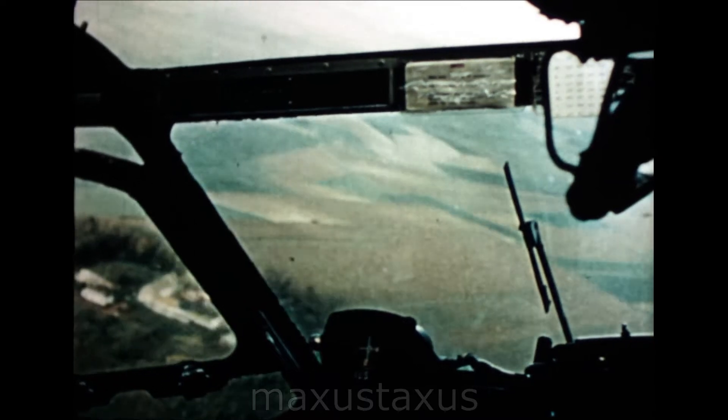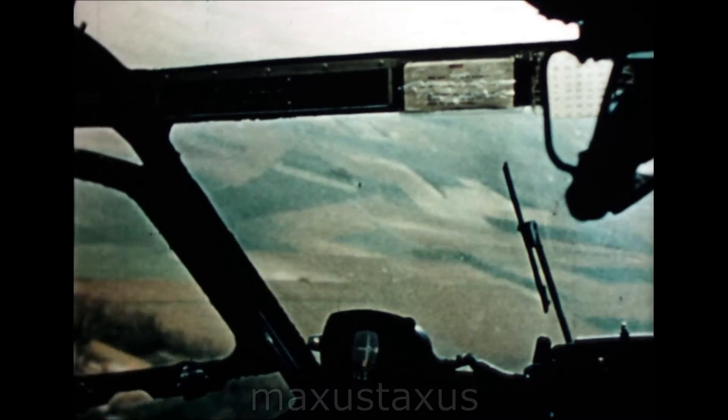As the French coast slips into sight, the Bristol freighter, with its load of cars and passengers, prepares to fulfil yet another accurate ETA.